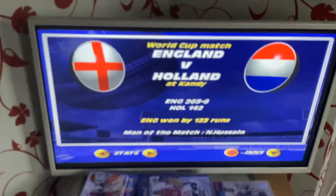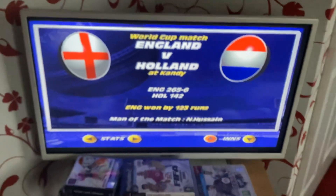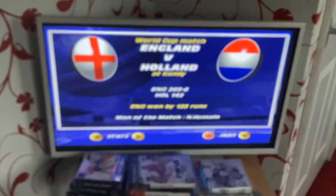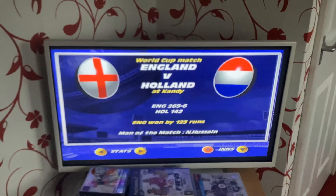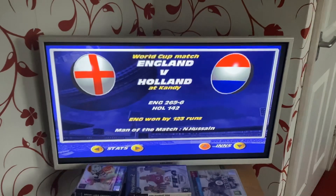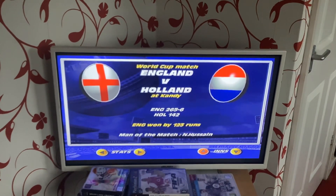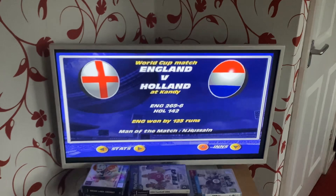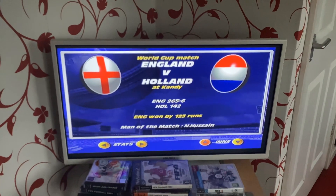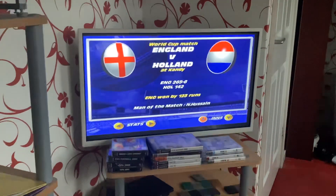England won the toss and elected to bat on a hard dry pitch. Not a convincing performance, considering they got 324 for 5 against Bangladesh. They made only 265 for 6 against a very impressive Dutch side in terms of their bowling from their 50 overs.